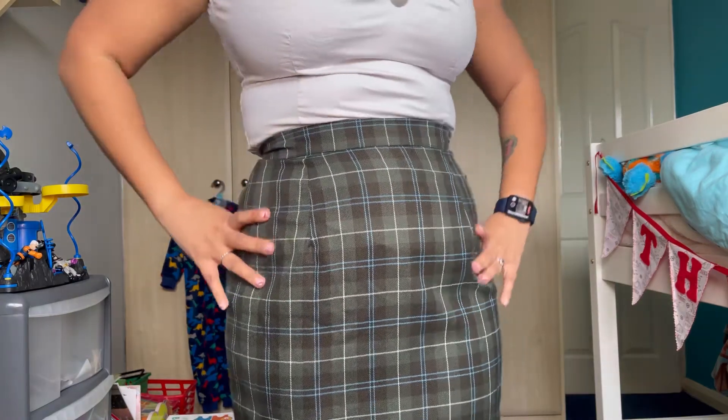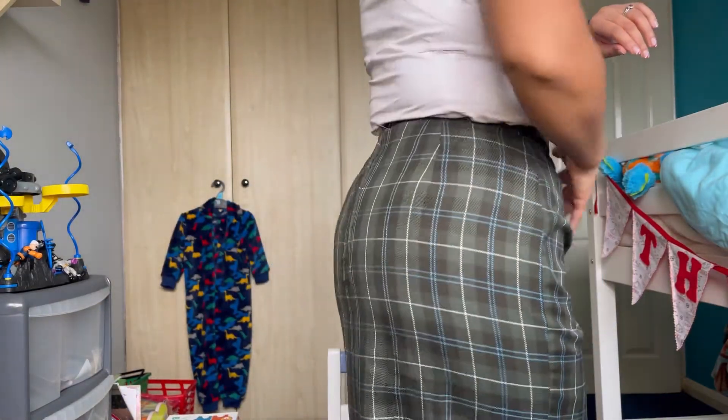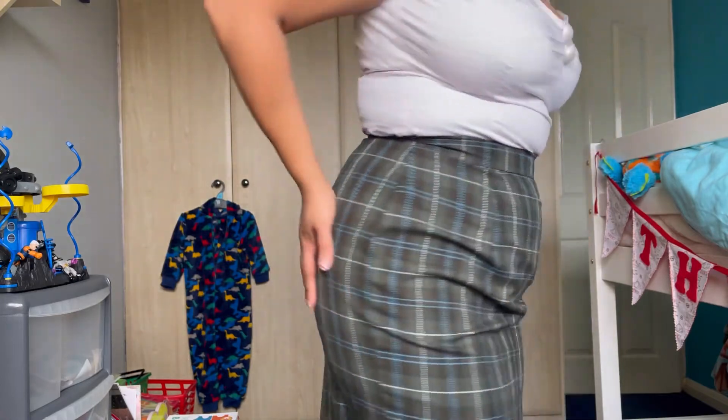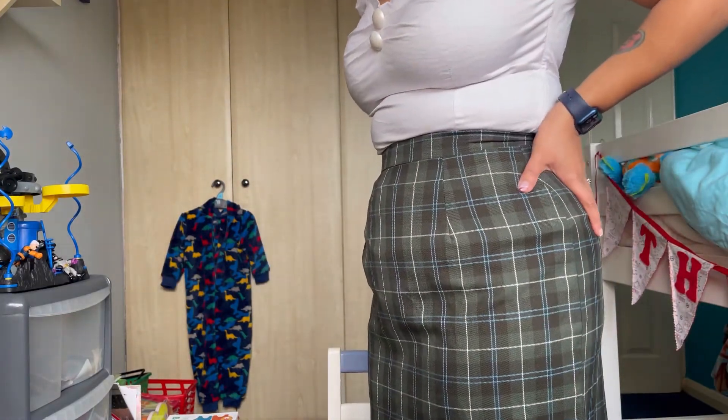I've got my skirt on. As you can see, it fits very well — good space for the bum. I'm really pleased with this; I got the sizing right.